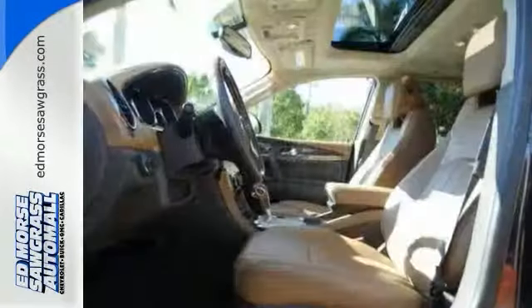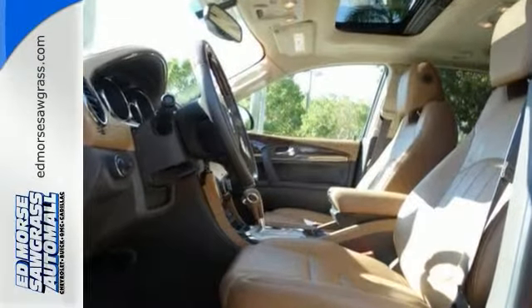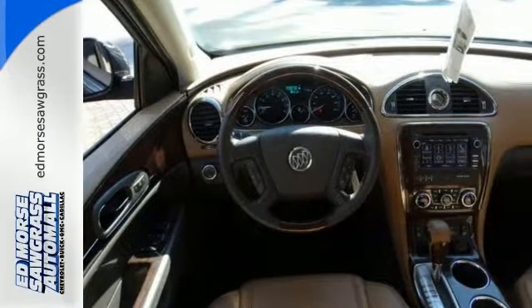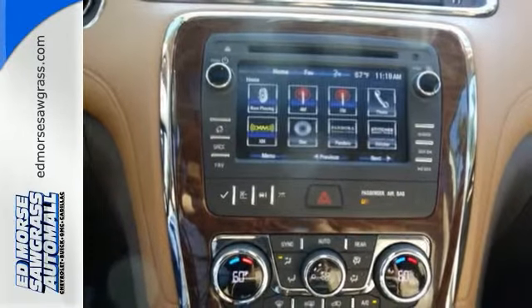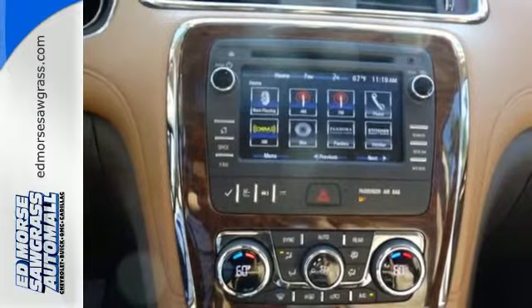Read all of your functions in crisp clear digital display. The heated seats guarantee lasting comfort on those long drives and the brown leather interior combines durability and an elegant look.